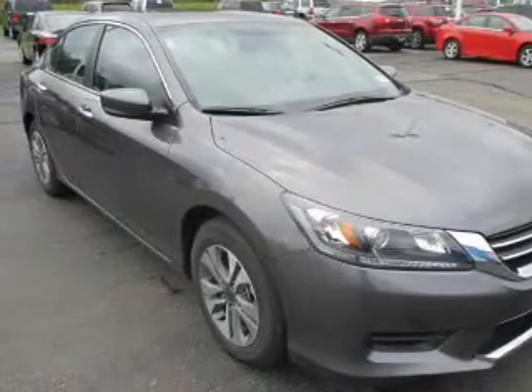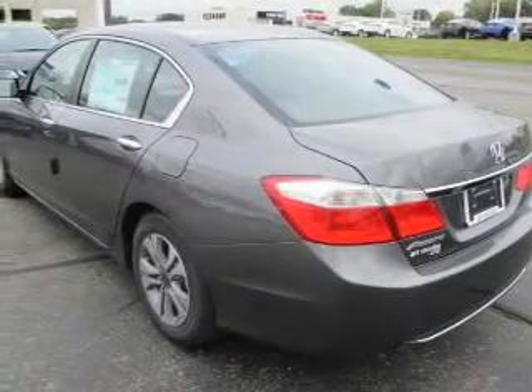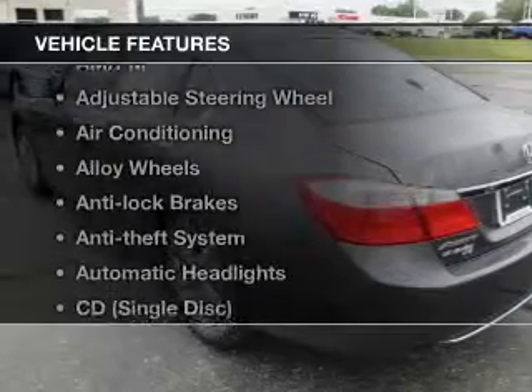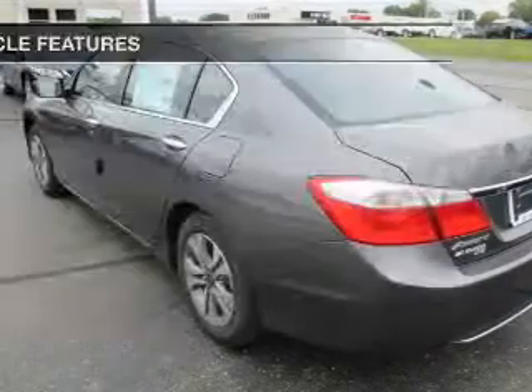He's always hot and she's always cold. Solve this problem while driving with dual temperature controls. And, with these notable features, you won't want to miss out on the opportunity to own this amazing ride.